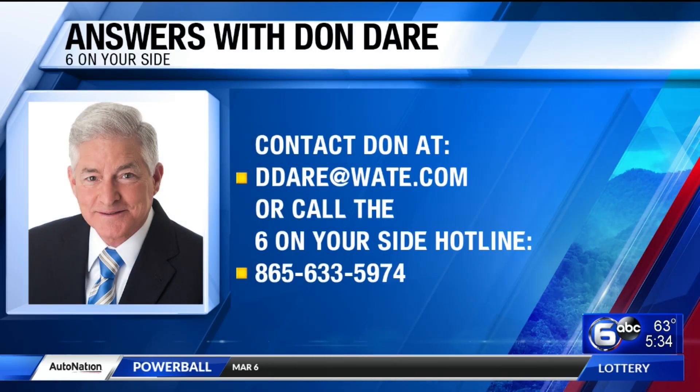If you have a consumer question for Don, send him an email at ddare@wate.com. You can also call his 6 On Your Side hotline number: 865-633-5974.